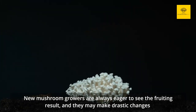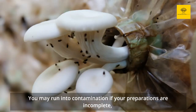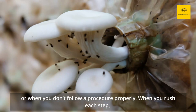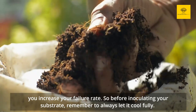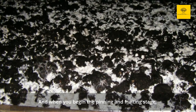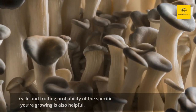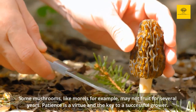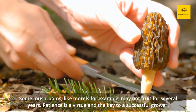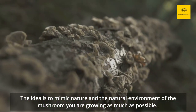Reason 4: Impatience. New mushroom growers are always eager to see the fruiting result, and they may make drastic changes to their projects to get their mushrooms to grow faster. You may run into contamination if your preparations are incomplete or when you don't follow a procedure properly. When you rush each step, you increase your failure rate. So before inoculating your substrate, remember to always let it cool fully. And when you begin the pinning and fruiting stage, make sure your mycelium has thoroughly colonized the substrate. Shortcuts never bring about a good outcome. Understanding the life cycle and fruiting probability of the specific mushroom you're growing is also helpful. Some mushrooms, like morels for example, may not fruit for several years.